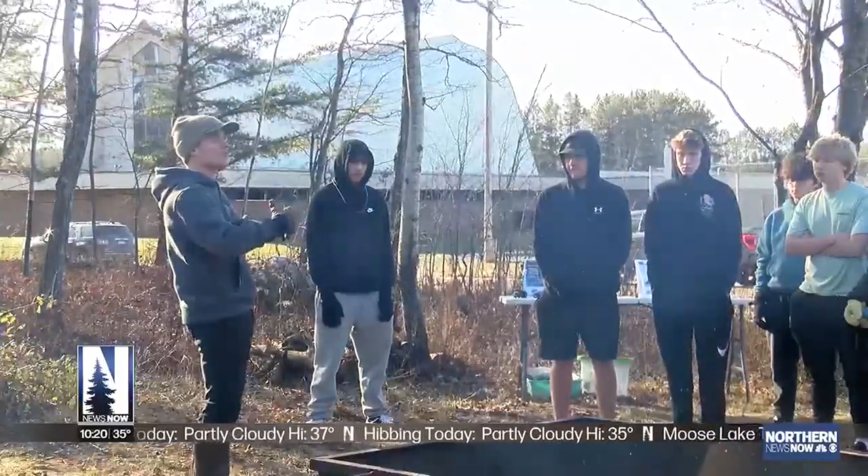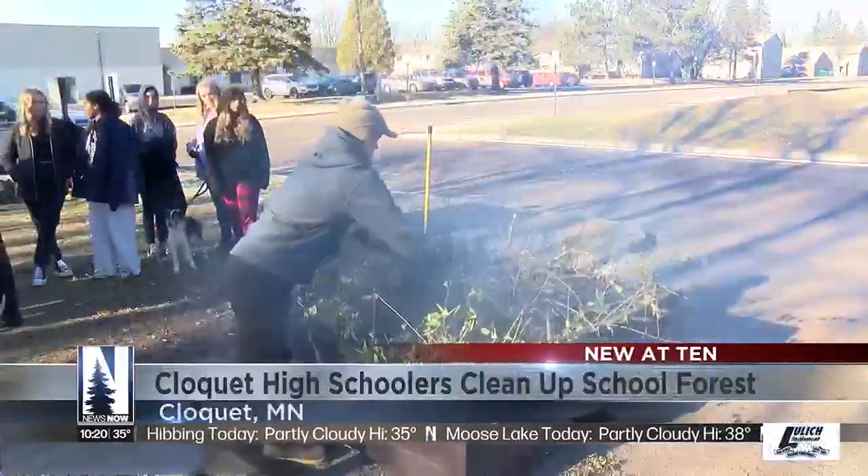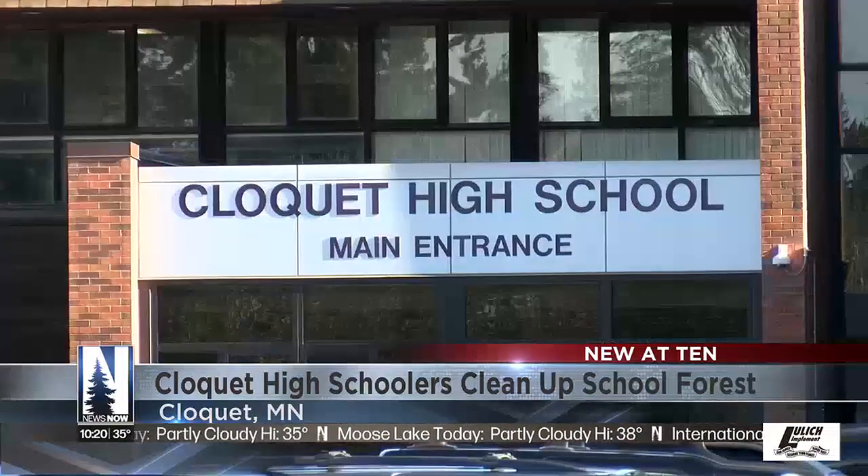Students at Cloquet High School got a hands-on lesson in invasive species today. The students recently teamed up with Carlton Soil and Water Conservation, removing buckthorn from the forest near the school. And then today they turned it into biochar by burning it. Take that, buckthorn.